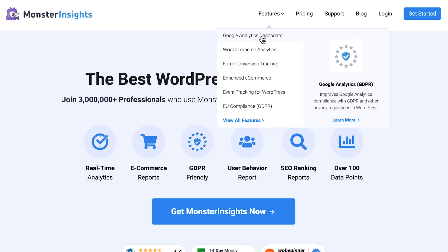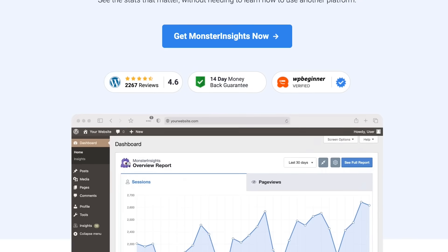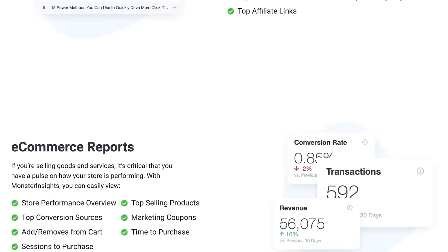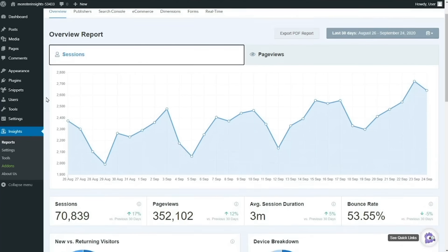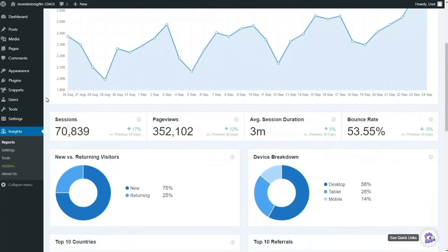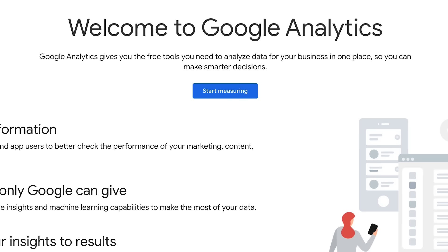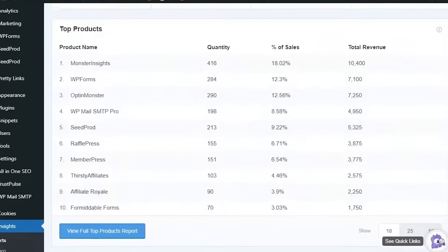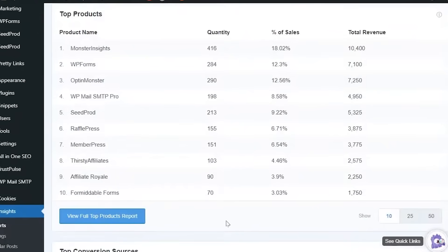That is where the powerful plugin MonsterInsights comes into play. It takes away the pain and expertise needed to fully install and configure Google Analytics on your website. Once installed, you can start seeing actionable data about your website right inside your WordPress dashboard. MonsterInsights fully supports Google Analytics 4, is compliant with GDPR, and it also integrates with other plugins like WooCommerce, WPForms, Easy Digital Downloads, and many others to pull business-critical data from those plugins as well. The free version is great to start with — check it out from the links in the description.